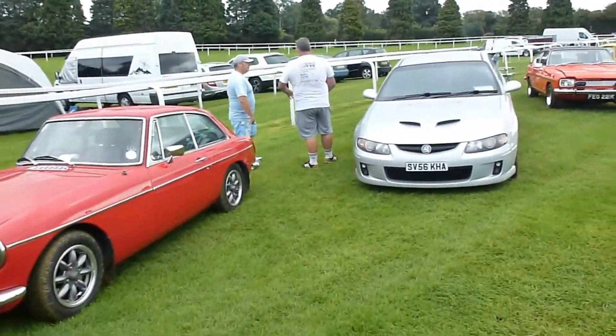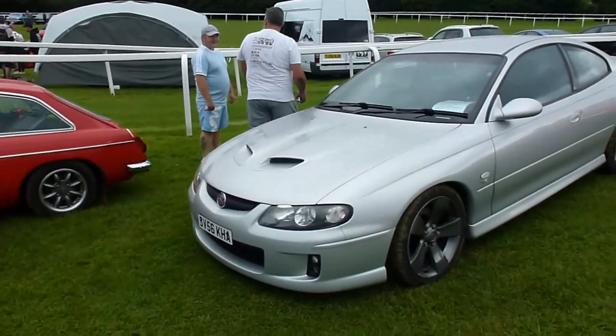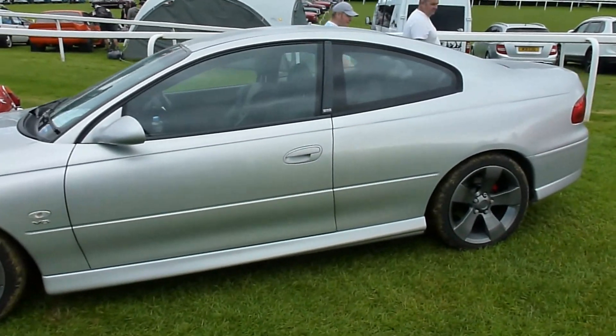The Vauxhall Monaro needs no introduction. Built obviously as a Holden Monaro in Australia, it's got the 5.7 litre engine. Quite a machine.